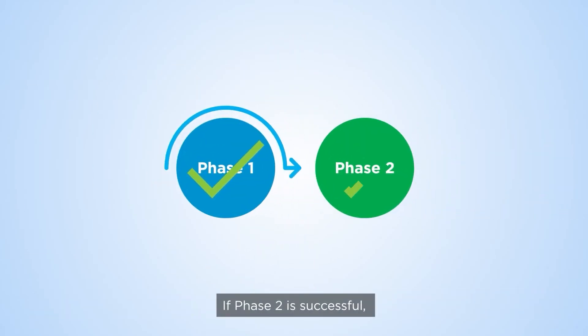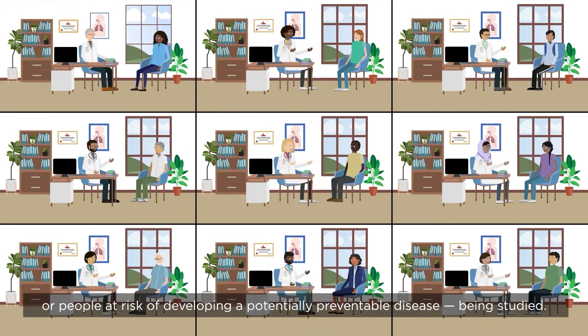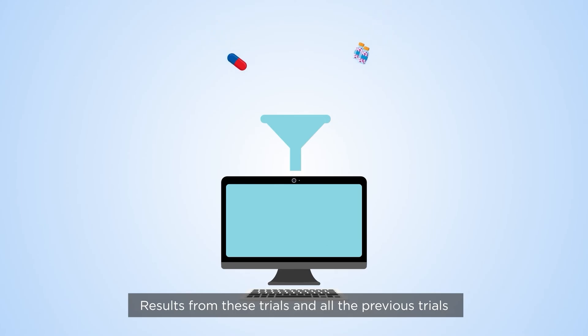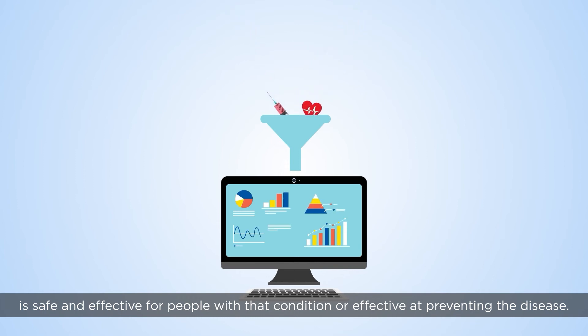If Phase 2 is successful, then Phase 3 trials are the final step before potential regulatory approval. Phase 3 clinical trials have the largest group of participants with the condition, or people at risk of developing a potentially preventable disease. Results from these trials and all the previous trials help researchers determine whether the study medicine or vaccine is safe and effective for people with that condition or effective at preventing the disease.